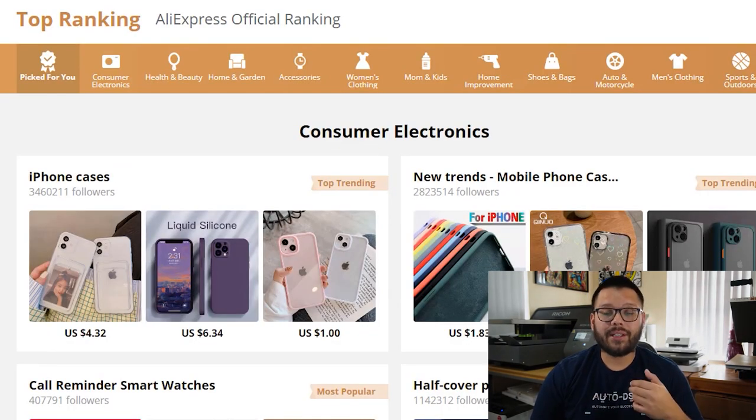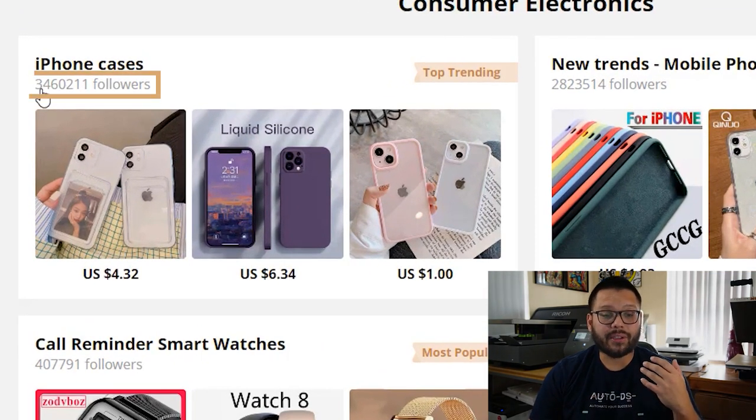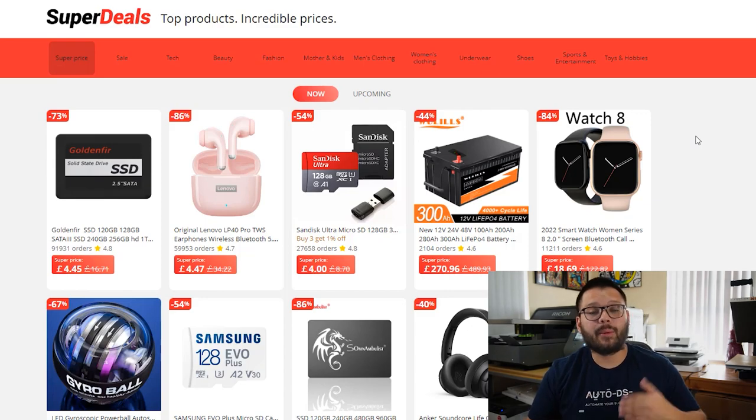On top of that, you also have the top ranking page where you can see popular and trending products as well as how many people are searching for particular items. For example, for iPhone cases, you have over 340,000 people searching for them. We also have the super deals page. One quick thing to note is that these deals are for a limited time only — once the deals are gone, items go back to regular price. In a case like this, you can either pass on the savings to your customers and give them a discount, or keep all your prices the same and make a little bit more profit.